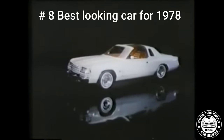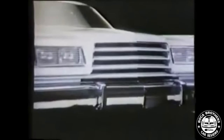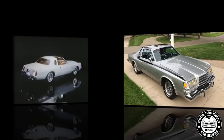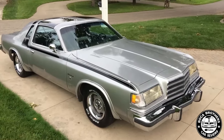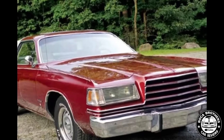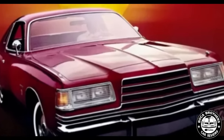New Dodge Magnum XE — at number 8, the 1978 Dodge Magnum. Though fashionably late to the personal luxury coupe party, the 1978 Dodge Magnum XE still captured the essence of its era. The Magnum XE sported a contemporary quad-rectangular headlamp arrangement featuring significantly sloped, transparent, flip-down covers. The hood's character lines also matched the new front-end design.